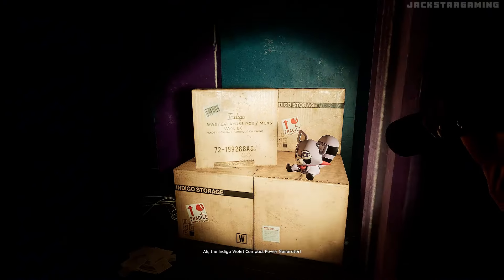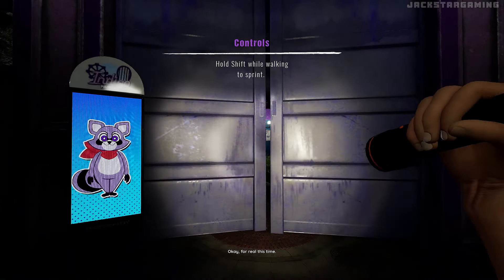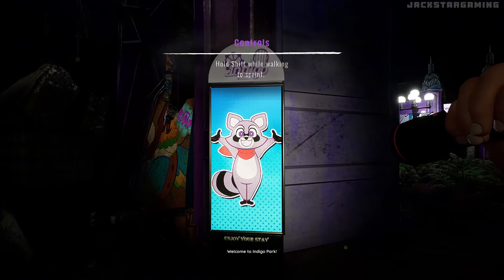The Indigo Violet Compact Power Generator! But it seems to be inoperable — looks like it's missing a piece! Can you find it? Okay, for real this time, welcome to Indigo Park!